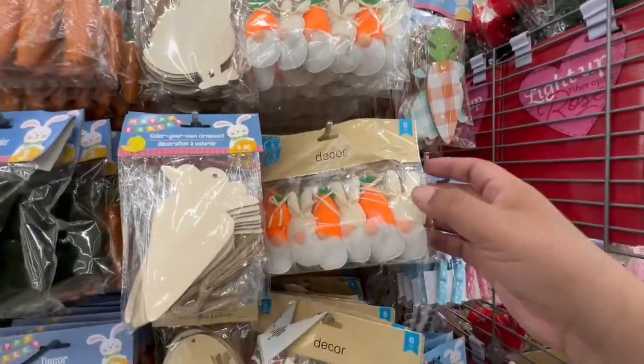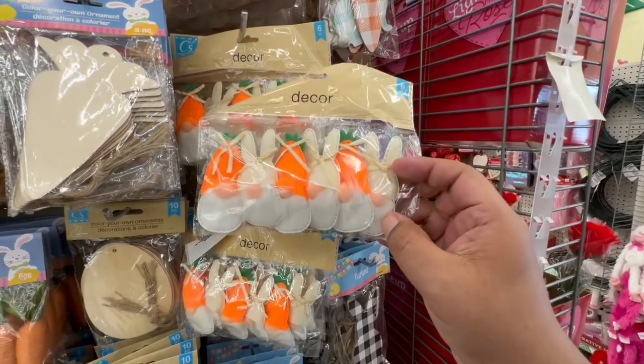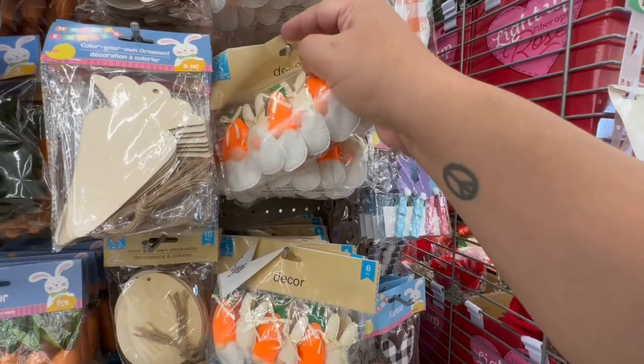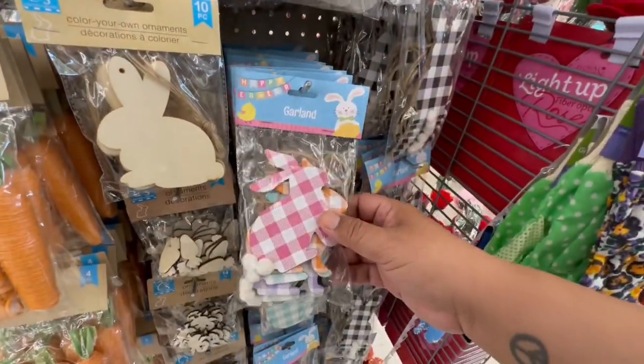Oh my god, look at these — these are so cute! These are definitely brand new. How cute is that? The little bunnies! You guys, they are getting so creative with the ways of making little gnomes. That is so cute. Let's see if there's anything else in this area.